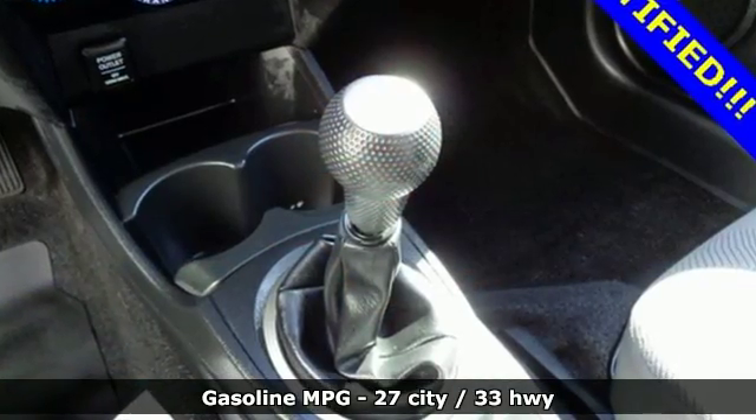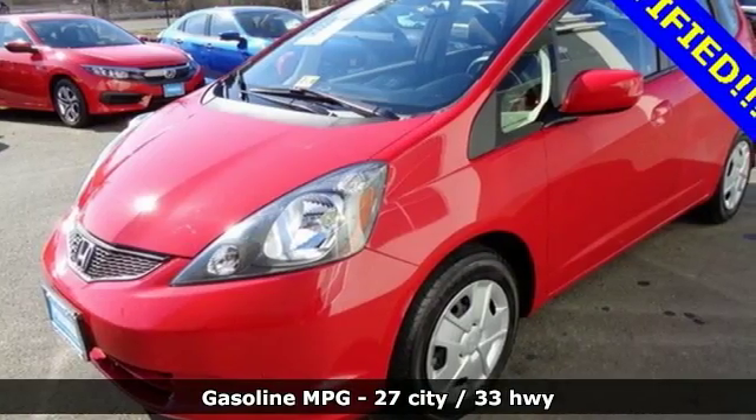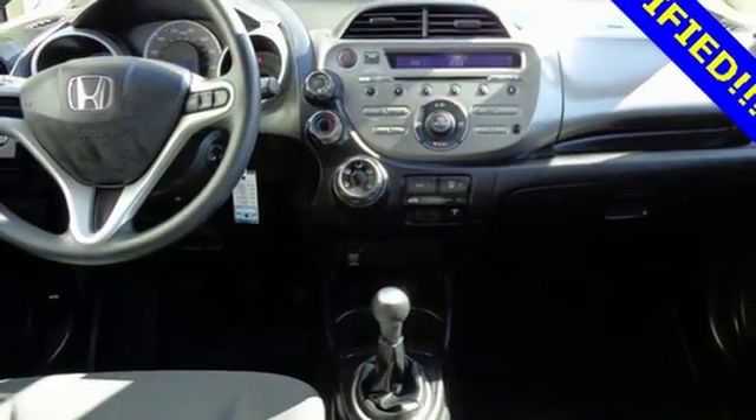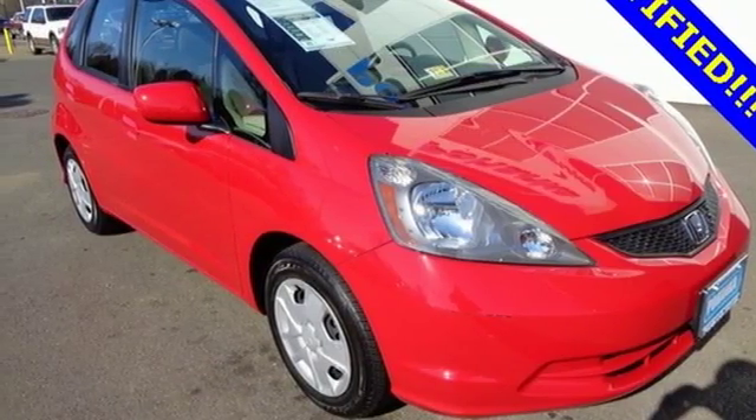It comes nicely equipped with many wonderful features including air conditioning, power windows, locks and mirrors, and a low tire pressure warning. Distance yourself from the rest of the hatchback crowd with this robust 2013 Fit.